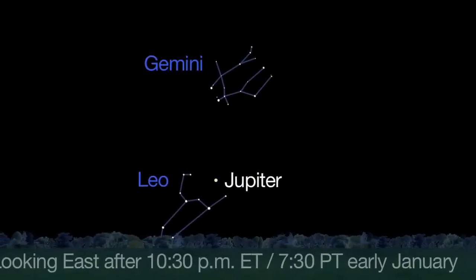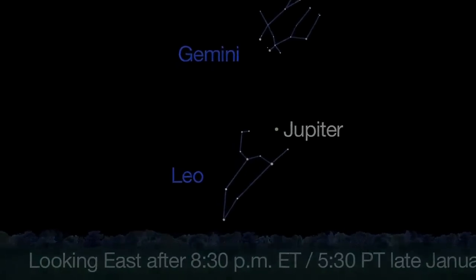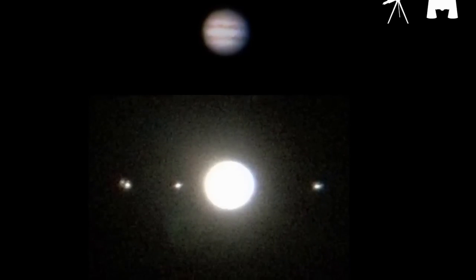Jupiter rises by 10:30 p.m. at the beginning of the month and by 8:30 at the end of the month. Even through the smallest telescopes or binoculars, you should be able to see the two prominent belts on either side of Jupiter's equator and the four Galilean moons.